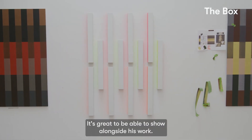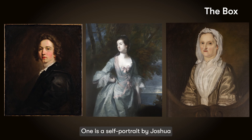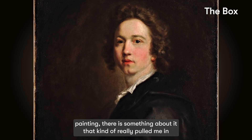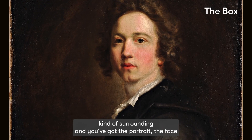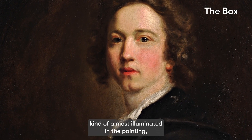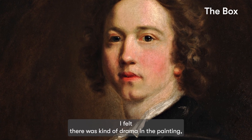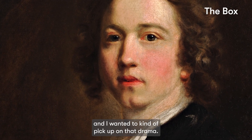It's a great time to be showing alongside Joshua Reynolds, especially someone who is obsessed with colour like he was. There are three paintings that I'm responding to. One is a self-portrait by Joshua Reynolds, and in that painting there was something that really pulled me in. Even though the surroundings are quite dark and the face is almost illuminated, there was something about it that drew me in — I felt there was drama in the painting and I wanted to pick up on that.